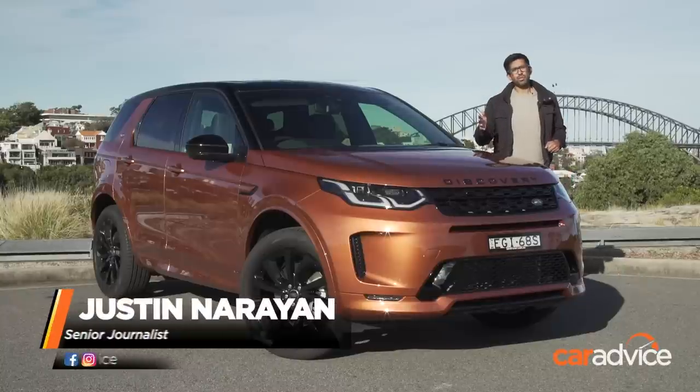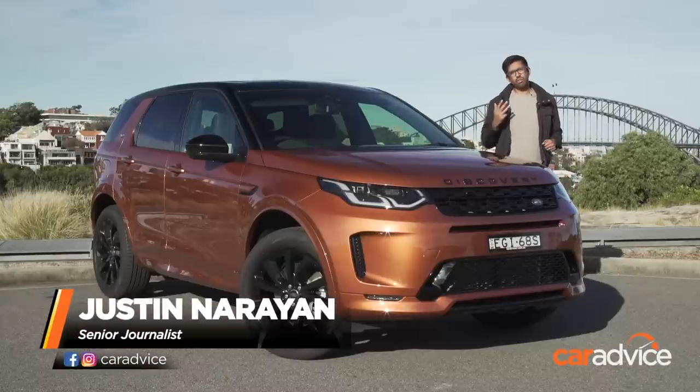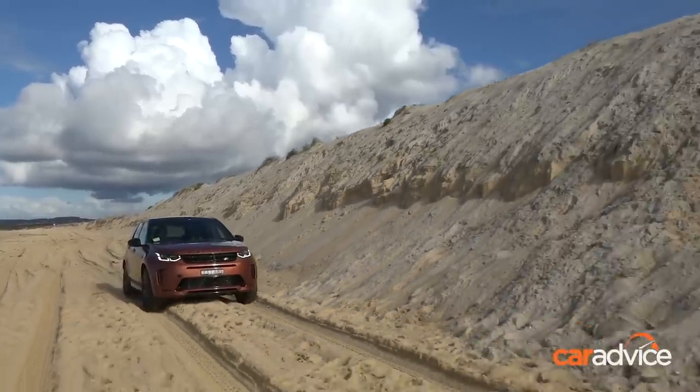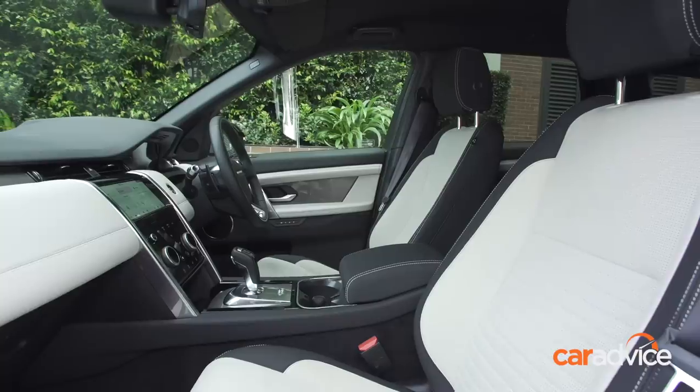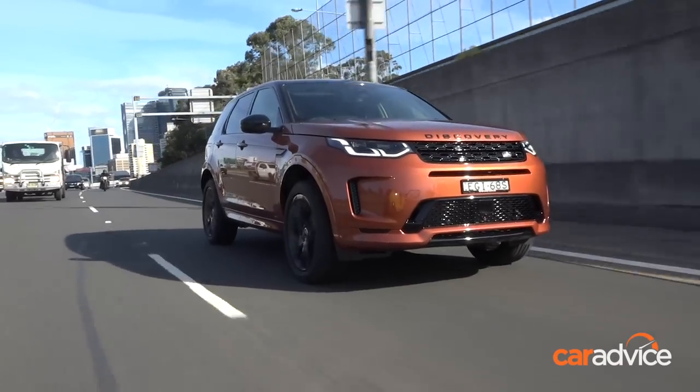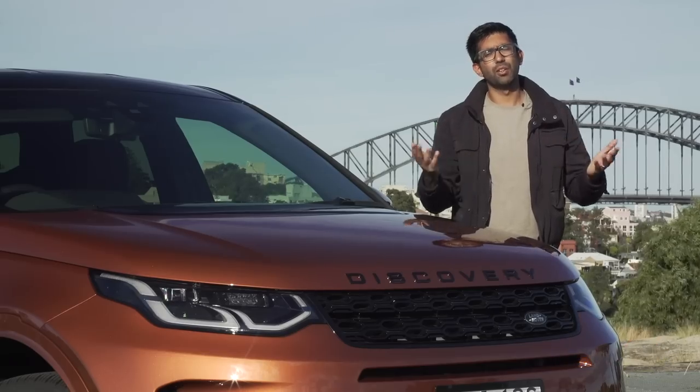Sadly, our long-term loan with the Land Rover Discovery Sport has come to an end. In the three months we've had it, we've done a total of 3,000 kilometres or a bit over, taken it on the sand, put our family in it, put our dogs in it, done the whole works. We'll jump in the cabin in detail this time and go for one last spin and give you our final thoughts to see whether it's worth your money.